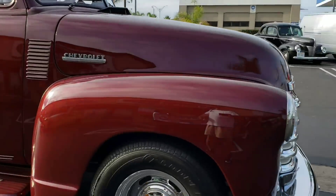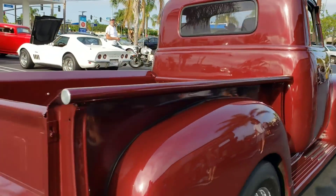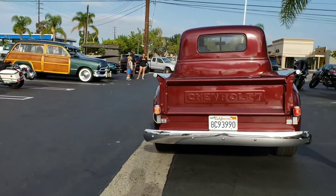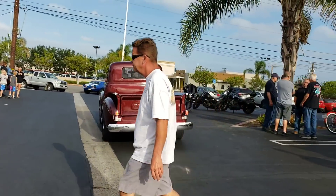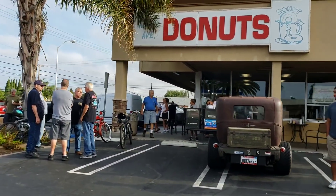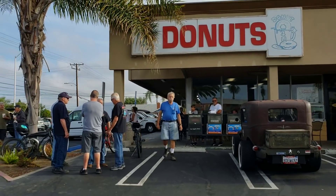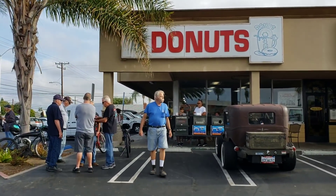How about that 54? — 52. I'll get them right every once in a while. Listen to that. Bonus coverage of Donut Derelicts.